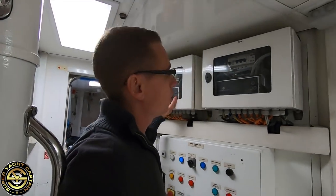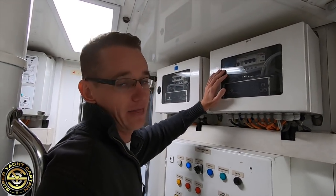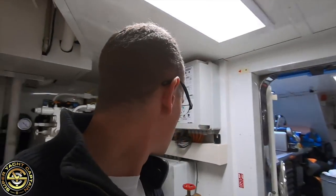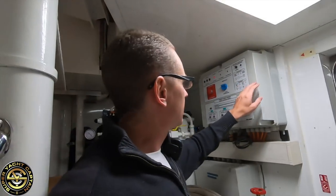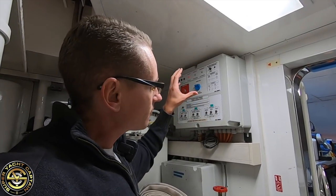These are the main electrical control boards for the steering — you've got a 24 volt and the 220 volt electrical boards here. Furthermore, over here is the muffler for the starboard side generator exhaust.